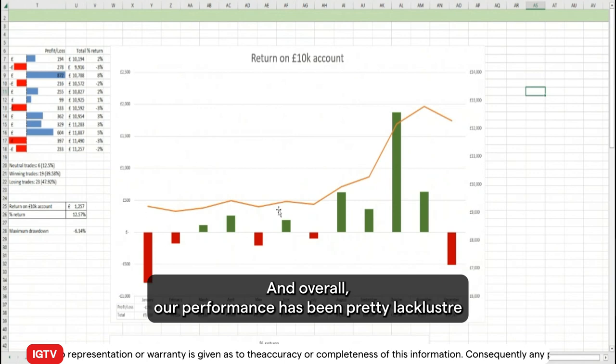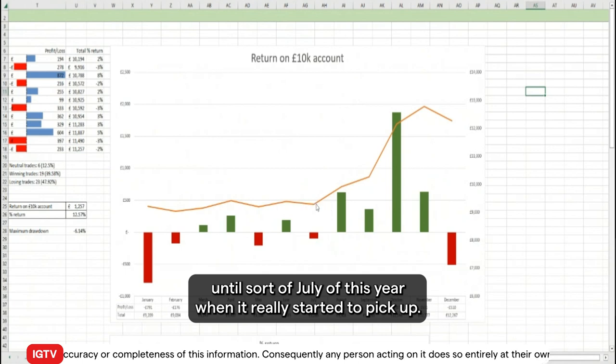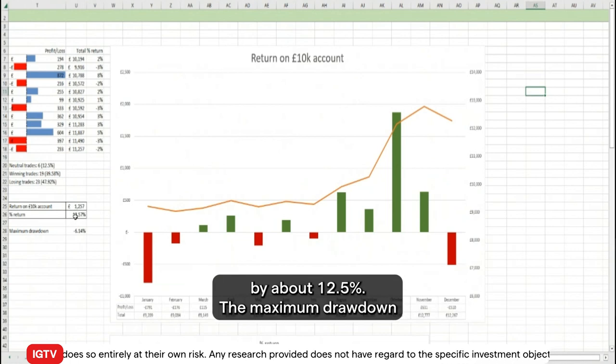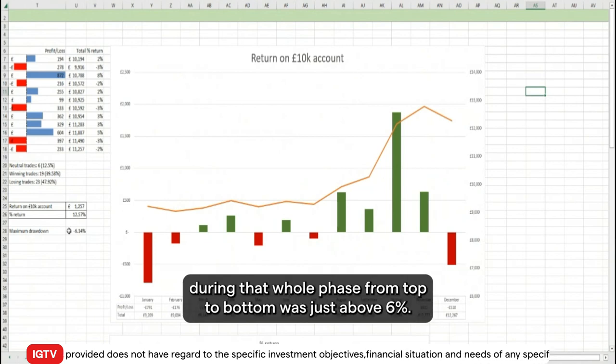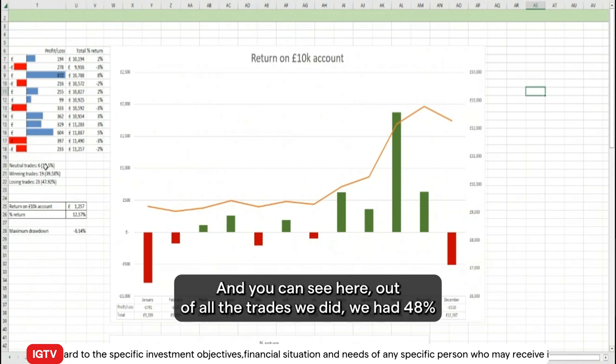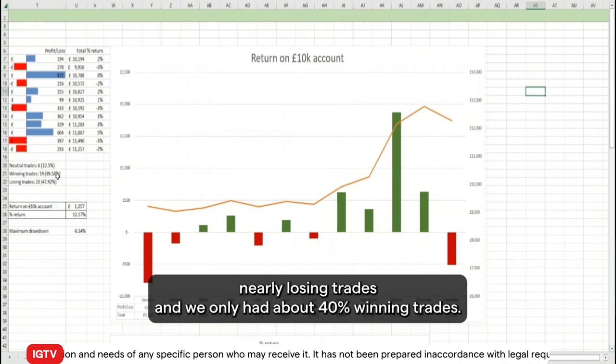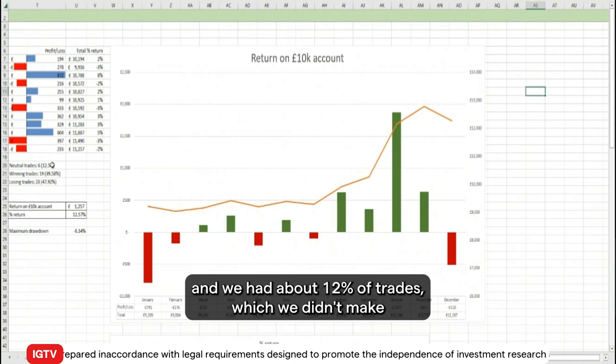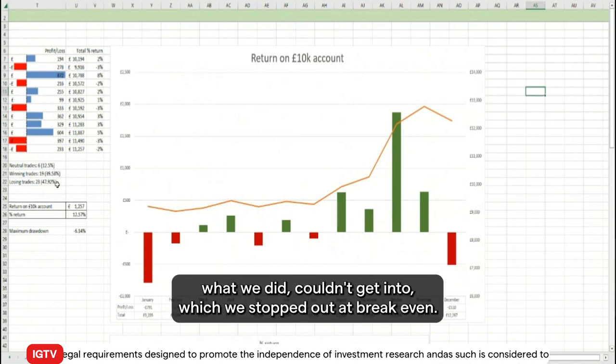Overall our performance was pretty lackluster until around July of this year, when it really started to pick up. At the end of the year we had a performance of being up by about 12 and a half percent. The maximum drawdown during that whole phase was just above six percent. Out of all the trades, we had 48% nearly losing trades and only about 40% winning trades, and yet we still made 12 and a half percent profit. About 12% of trades were stopped out at break even.